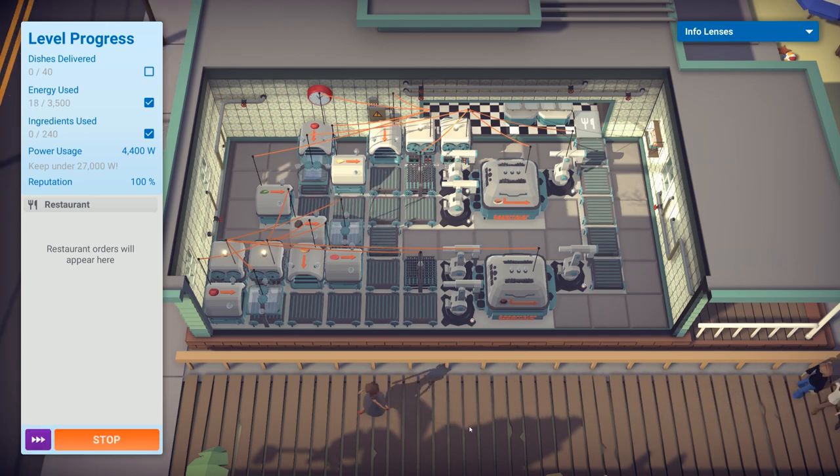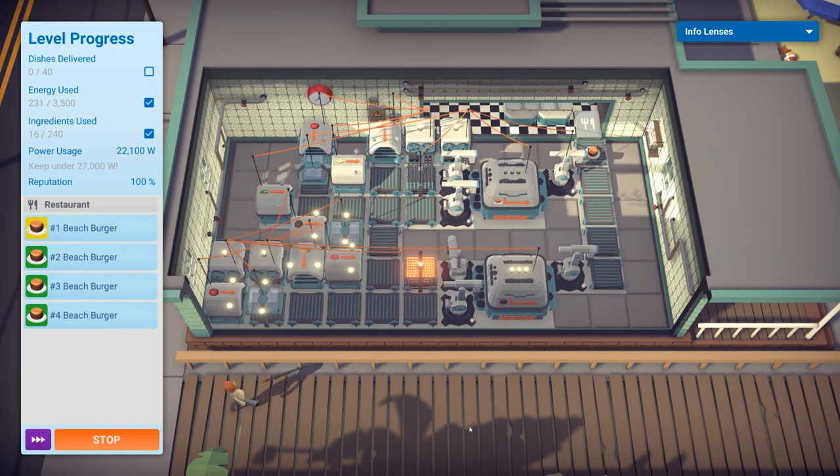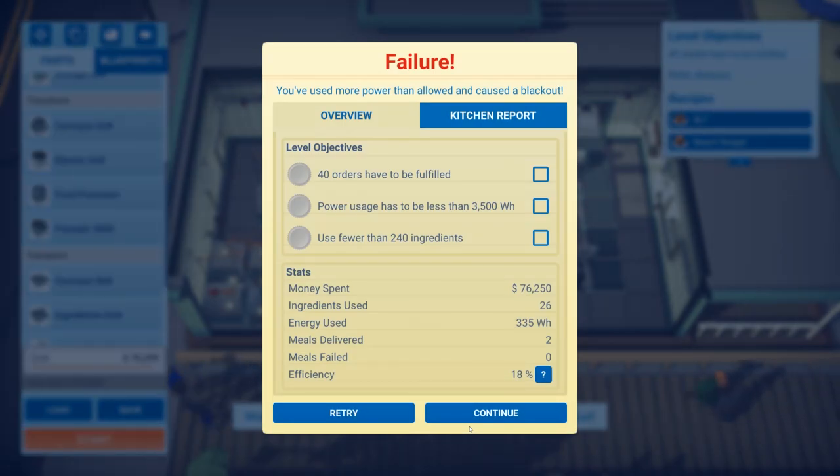We need to deliver 40 dishes total, use less than 3500 energy, and keep ingredients used under 240. The dishes delivered is mandatory; the power usage needs to be under 27 — if you use more power than allowed you cause a blackout and fail.